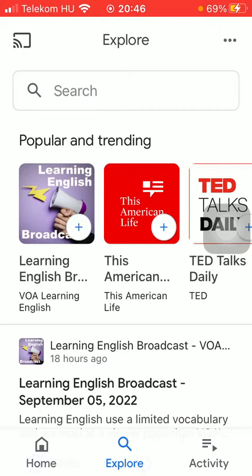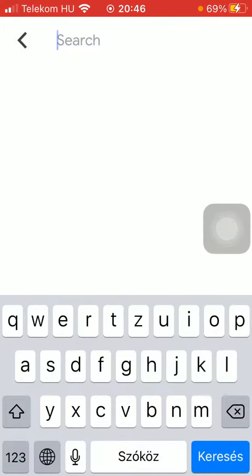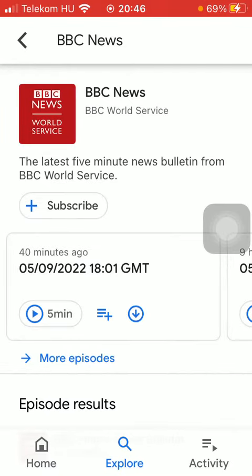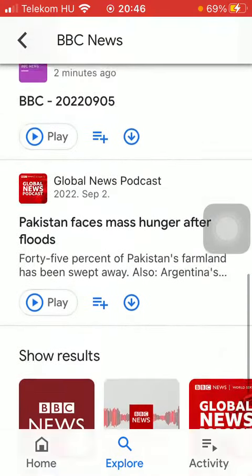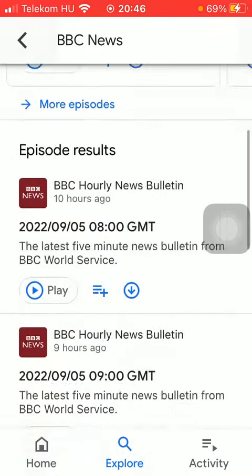Simply tap on the search bar and then type in the name of the podcast that you are looking for. Here you can see the results, and you can search for a particular one.